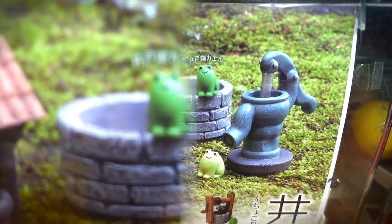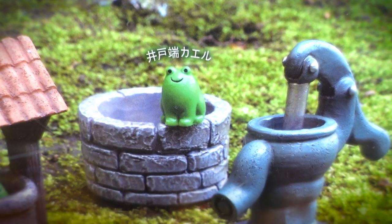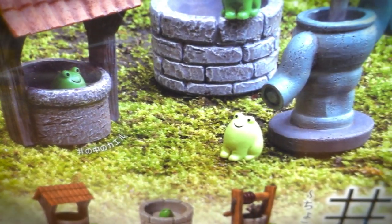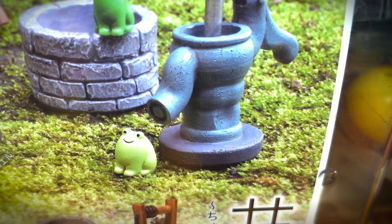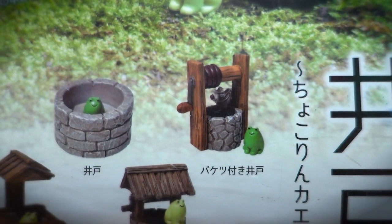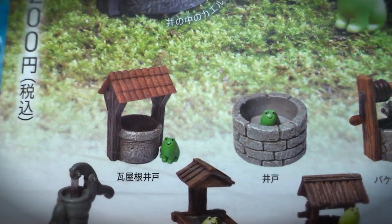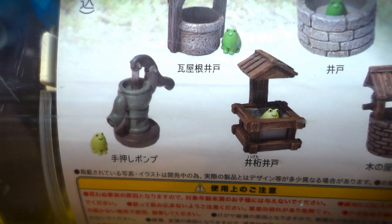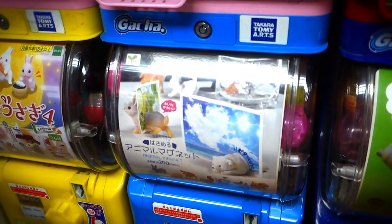Well frogs — it's the craze that's swept the nation. Get yourself a well frog while they're hot. Just look at the incredible possibilities with that smiling frog: we got a wooden roof well, a pulley system well, the classic open air well, a tile roof well, a hand pump well — all complete with its very own frog. How I ever managed to avoid buying one of those is one of life's biggest mysteries.